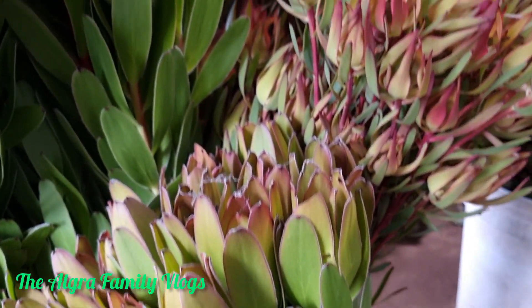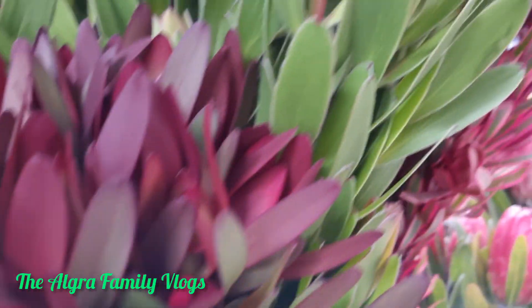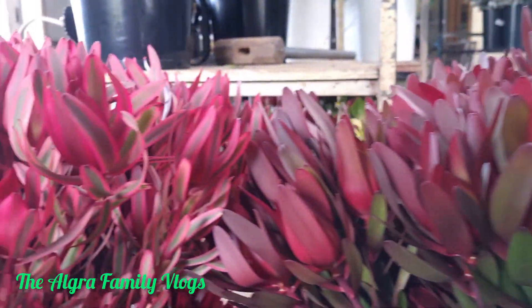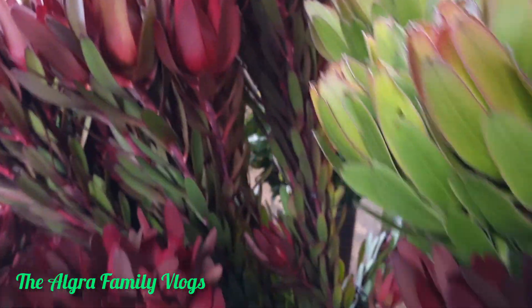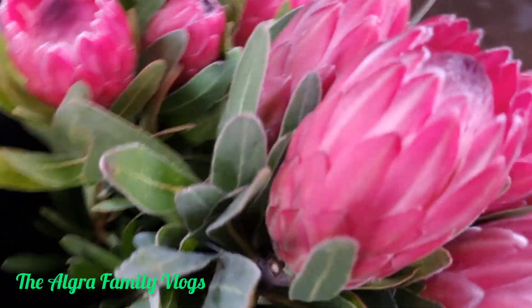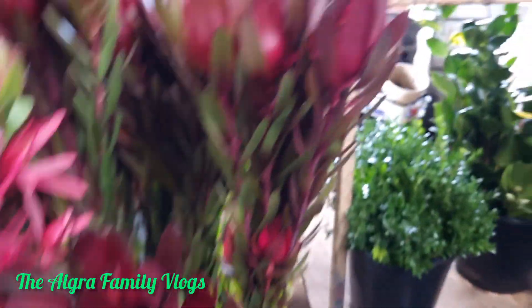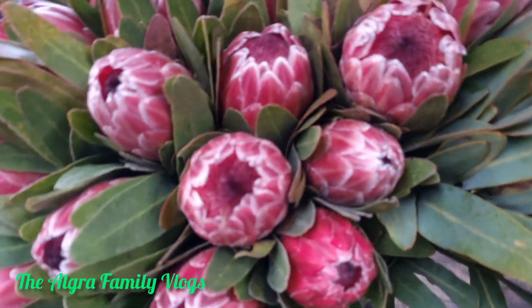In this video, guys, I'm showing you the leucadendrons and the protea. We've got different varieties of these leucadendrons, guys. They are beautiful for any arrangement you'd like to put in your vase. Just showing you different types of proteas and leucadendrons.